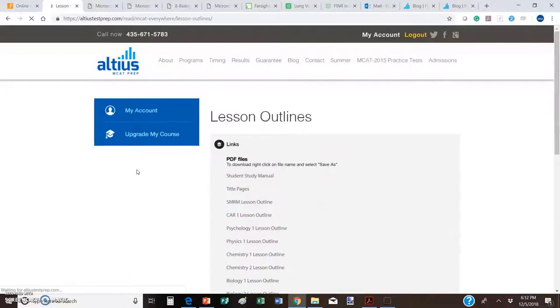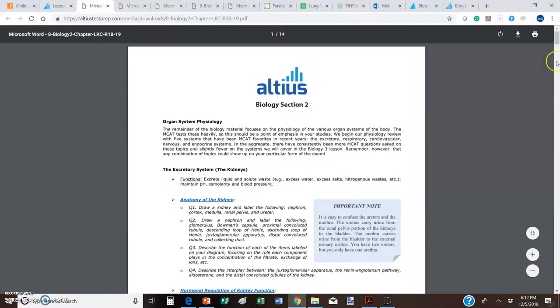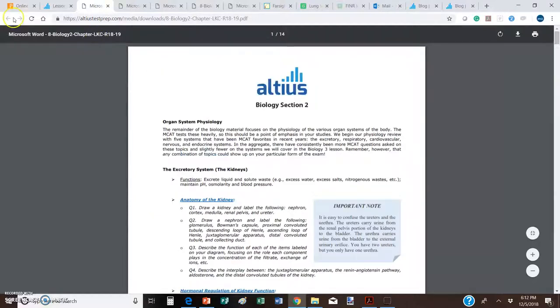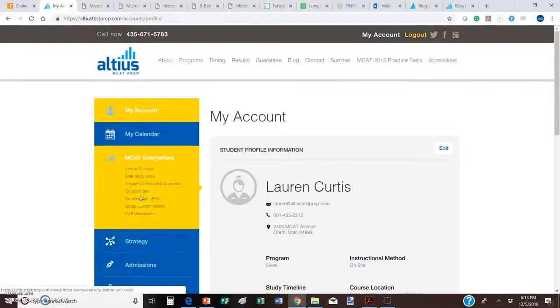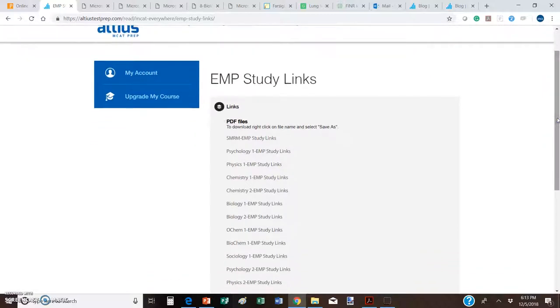The MK Everywhere section is a gold mine of resources. First, you have lesson outlines, which is the entire Altius Student Study Manual in digital form available at your fingertips — so if you're on the train or out and about, you have instant access to everything in the student study manual. You can go through the italicized questions, and we also have question sets that come at the end of each chapter available here as well. The EMP Study Links — EMP stands for Expensive Memory Principle — bring together some of the very best resources available, including animations and videos.